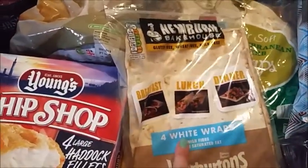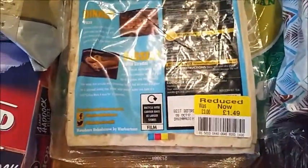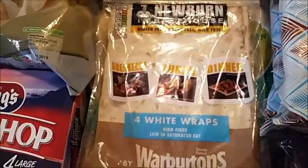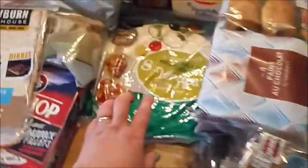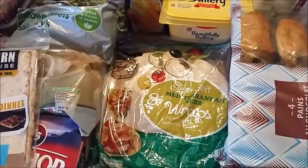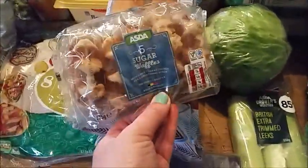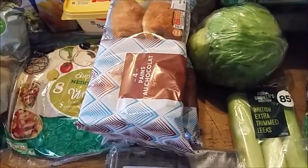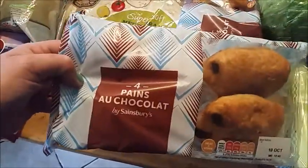I've got the Newburn Bakehouse gluten-free white wraps - I don't always buy these because they're very expensive, but they were reduced from £3 to £1.49. These are Mediterranean herb wraps for the family - they have those with their lunches or if they're having a chilli they want to wrap it up. My son Joe even sticks shepherd's pie in them. We've also got some sugar waffles for breakfast or as a dessert, some chocolate waffles, and packets of pain au chocolat.